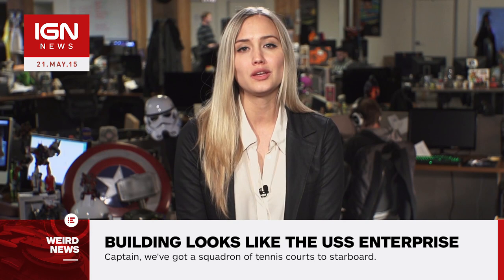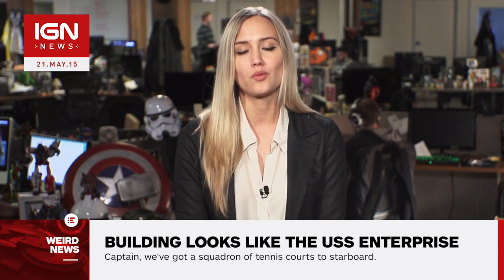For more on all things Star Trek, including buildings that look like spaceships, keep it right here on IGN.